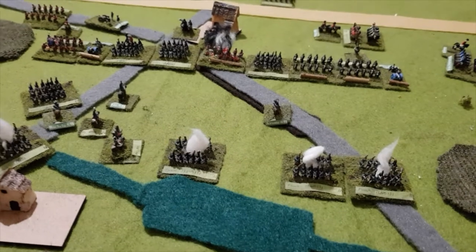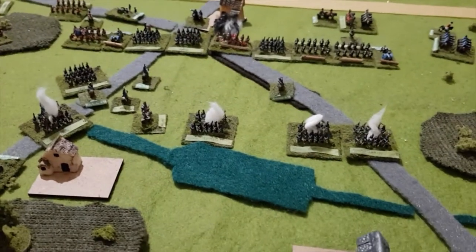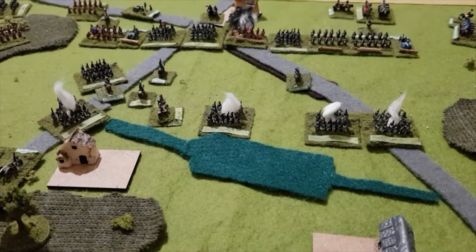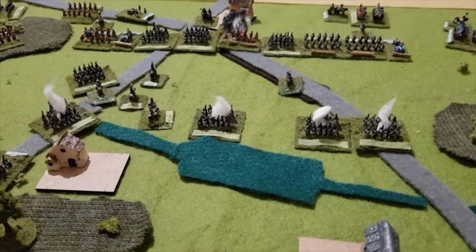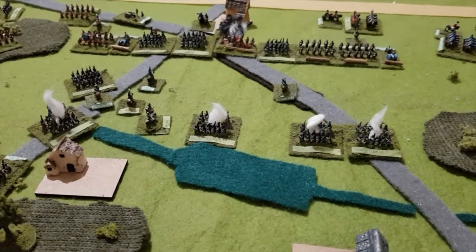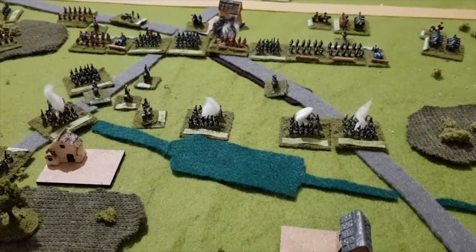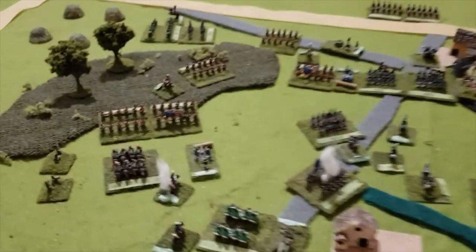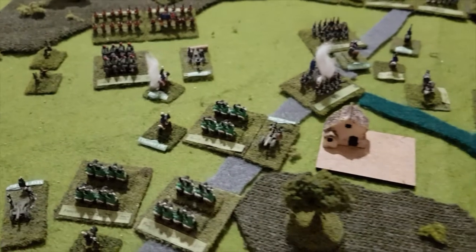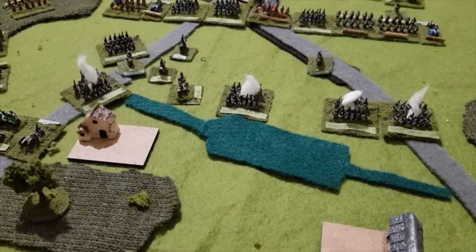The French have earned a victory point notch — they have an exhausted, in fact collapsed, division. But on their debit side, they have half a point against them for Piro's cavalry division being exhausted. So on points at the moment, the French are winning, but only by half a point.